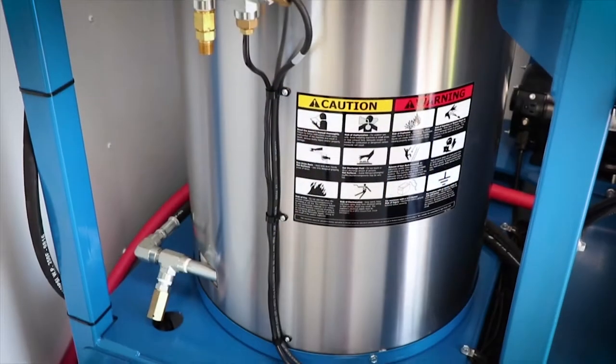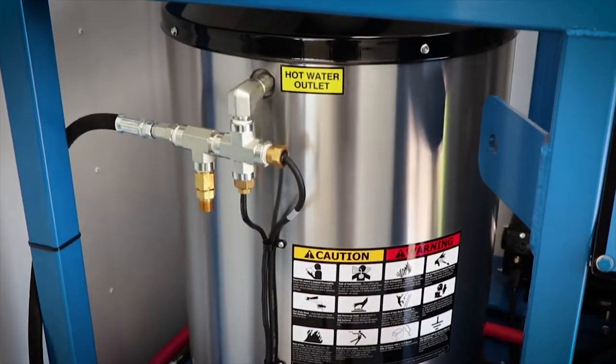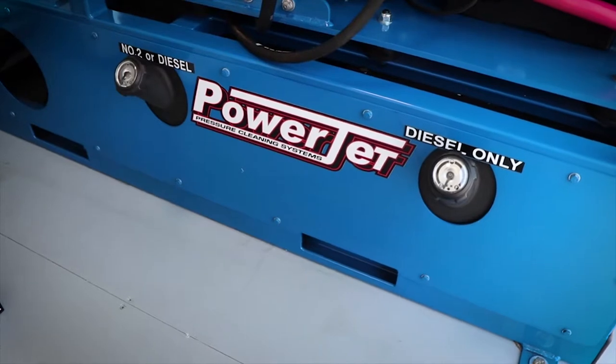Our coils are manufactured in-house with our state-of-the-art CNC equipment. At the base of the unit, there are two 20-gallon diesel tanks for the engine and the burner.